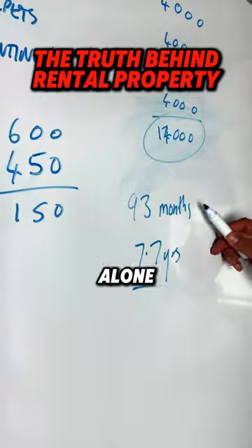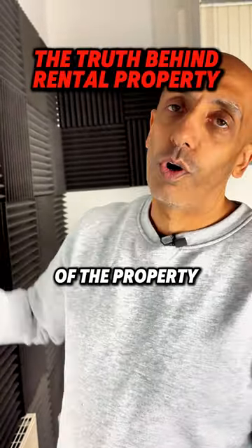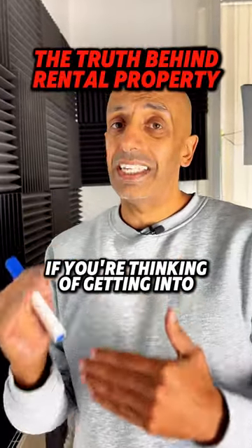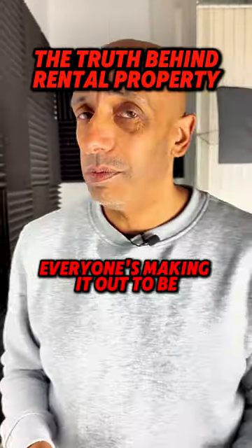It's going to take me 7.7 years to recover that money. Along the way, where you're winning in property is the value of the property goes up over a period of time. So a warning: if you're thinking of getting into property for short-term gain, it's not as easy as everyone's making it out to be.